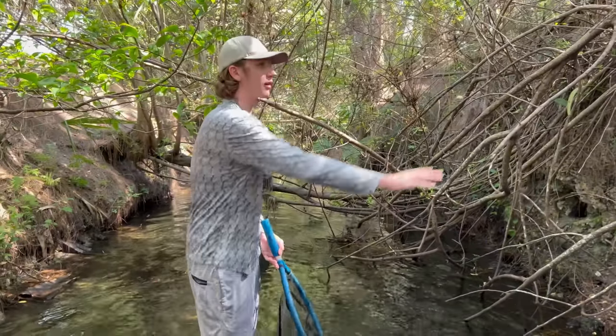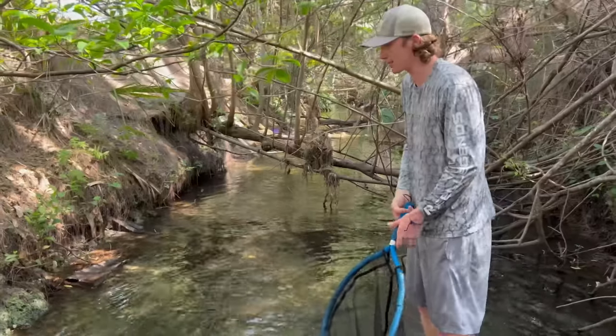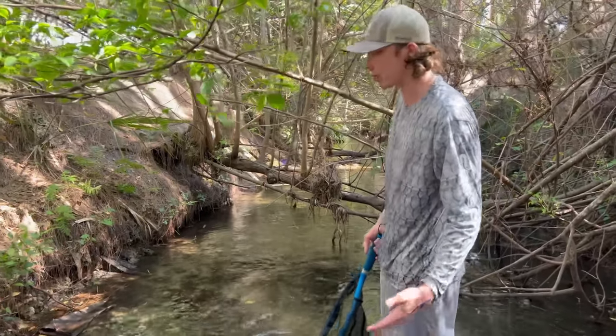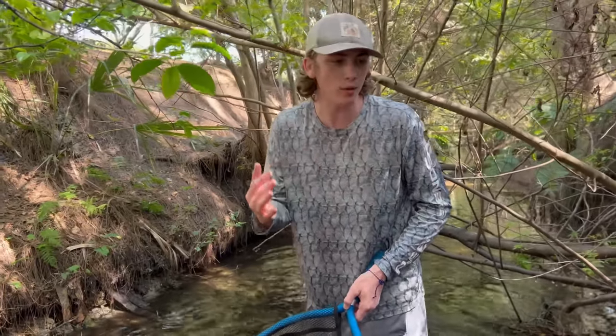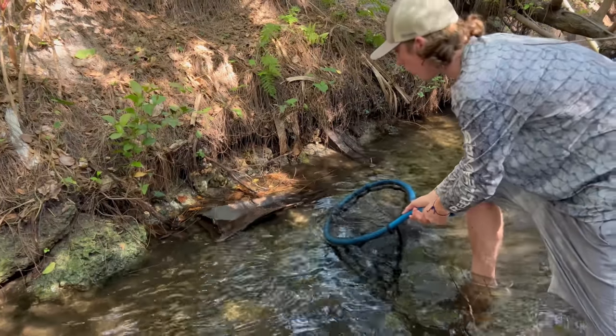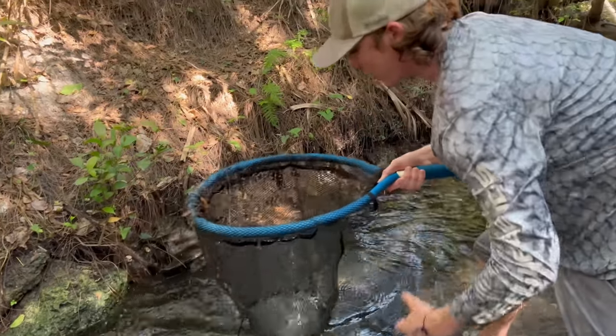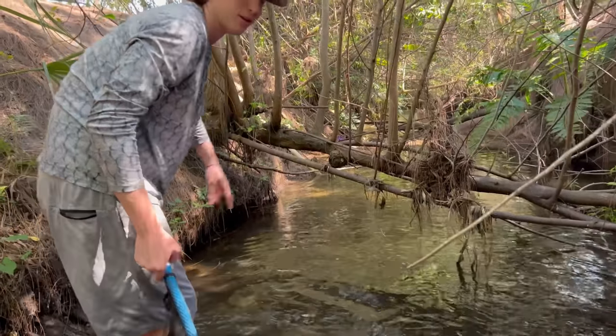This is such a cool spot — look at the bank, it's like a forest. We're in the jungle right now. If you want to see us come here more, comment down below. Right now we're looking for objects and structure to net under, because that's where the fish are going to be. There's a little palm frond in the water — we're going to net under it. Didn't catch anything that time, but usually that's where the fish would be.